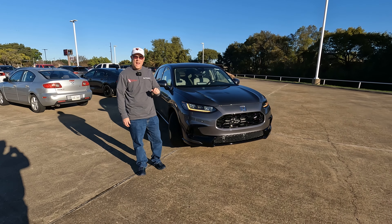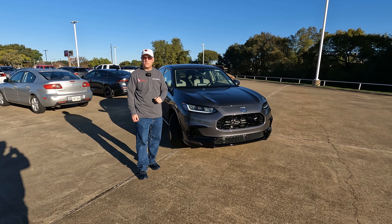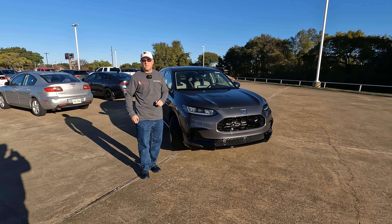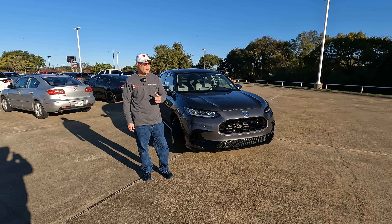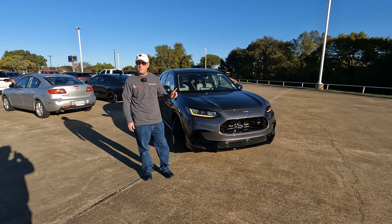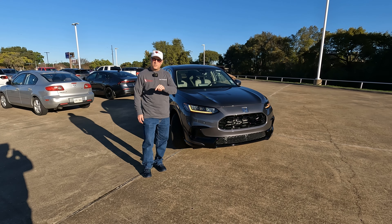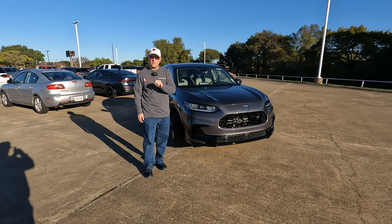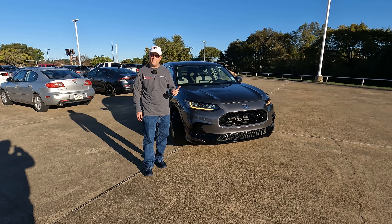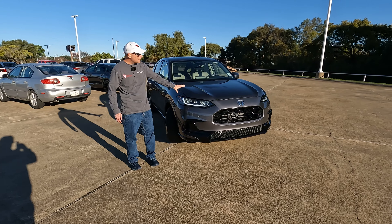This is the 2025 Honda HR-V EXL — is it the best subcompact crossover SUV? Hey everybody, it's Tom from Vehicle Visionary. We're at Holmes Honda going over the top trim level of the HR-V. If you want to know more, there's a link in the description to the Holmes Honda website. The exterior color is Modern Steel Metallic.